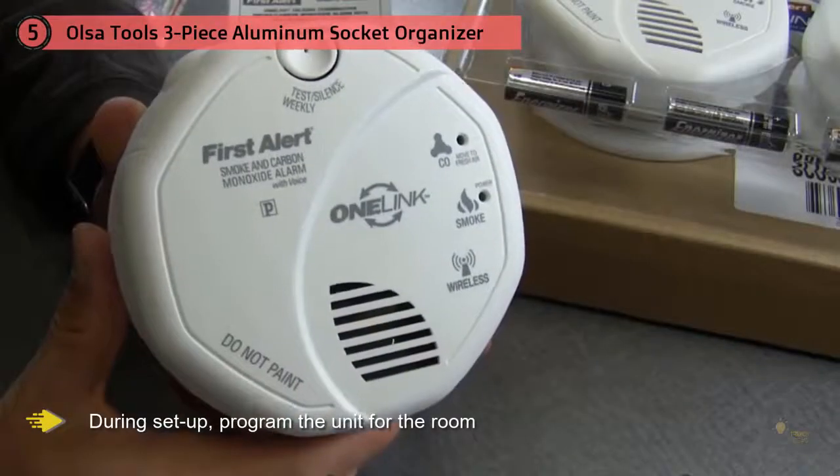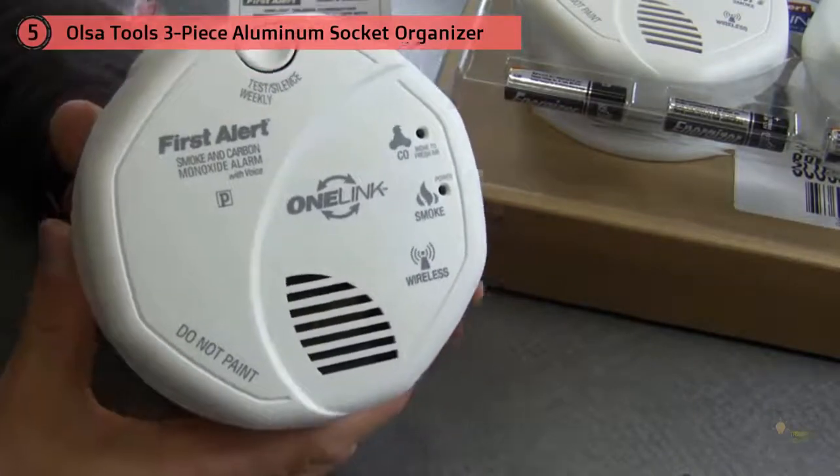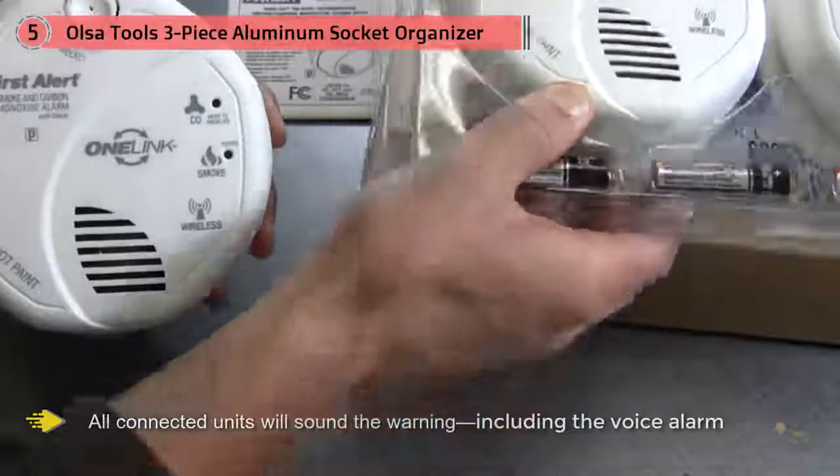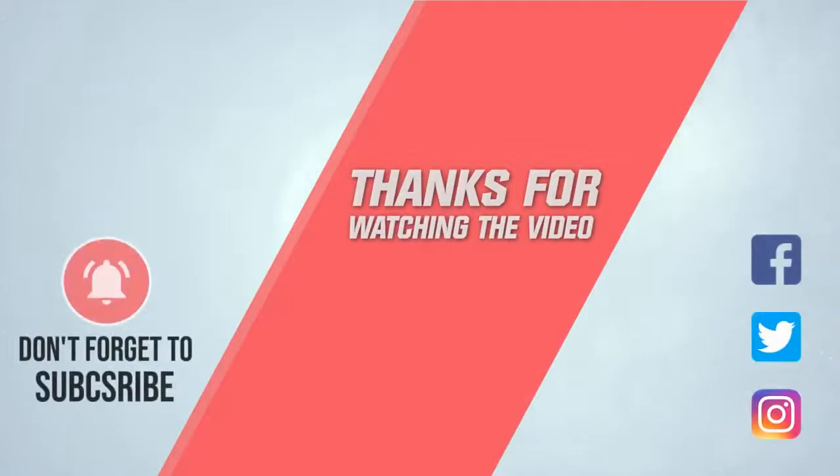These alarms are also equipped with a wireless safety network, meaning that up to 18 units can be connected within the home. When one alarm is activated, all connected units will sound the warning, including the voice alarm of which room has the problem. For more details, click the link in the description. Thanks for watching the video.